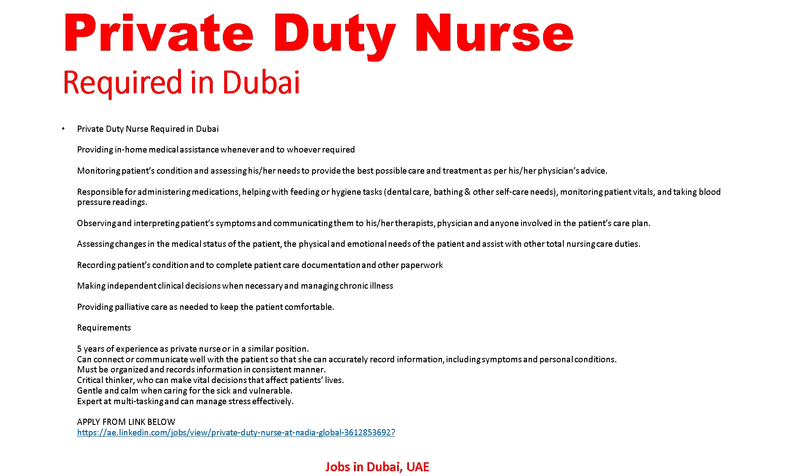Assessing changes in the medical status of the patient, addressing the physical and emotional needs of the patient, assisting with other total nursing care duties, recording patient conditions, completing patient care documentation and other paperwork, making independent clinical decisions when necessary, managing chronic illness, and providing palliative care as needed to keep the patient comfortable.